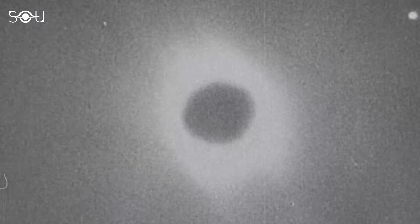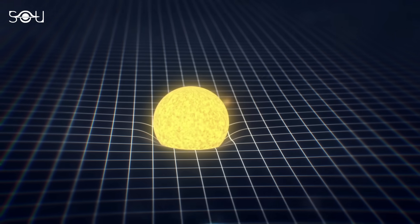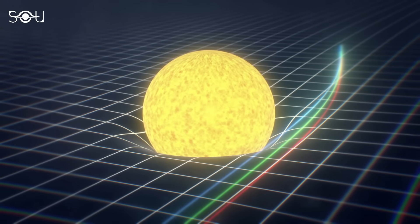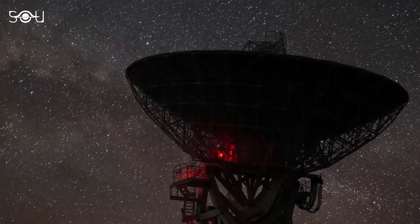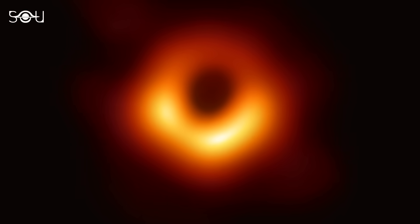The first evidence supporting general relativity came in 1919, when English astronomer Arthur Eddington confirmed the predicted deflection of starlight by the Sun during a total solar eclipse. Over the past century, Einstein's relativity has been tested several times to check its accuracy, and each time it has held a firm stance.